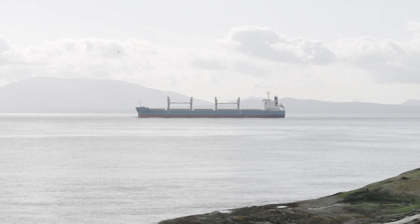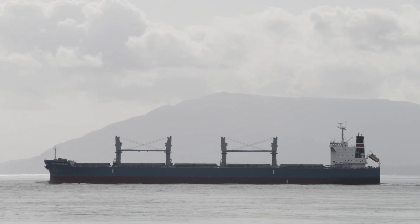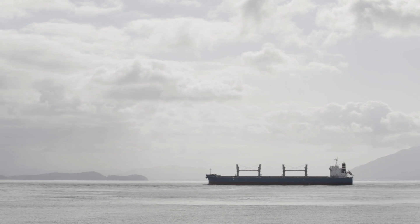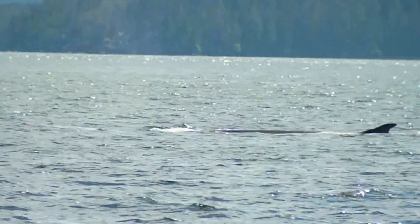Because fin whales are so sleek and hard to spot, they're one of the species most commonly struck by vessels. Fin whales are generally found offshore and are rarely seen in coastal waters. They've been designated as threatened in British Columbia.